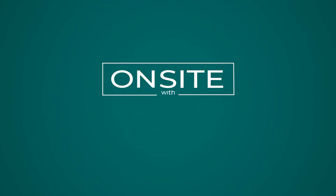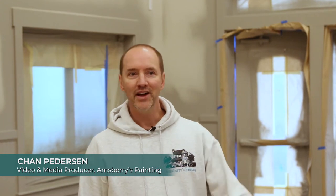Hi everyone, I'm Chan Peterson and you're on site with Amsbury's Painting. We're in Redmond, Washington at the Redmond Ridge Community Center and the guys are just getting ready to spray some paint on some exterior doors. Let's go check it out.